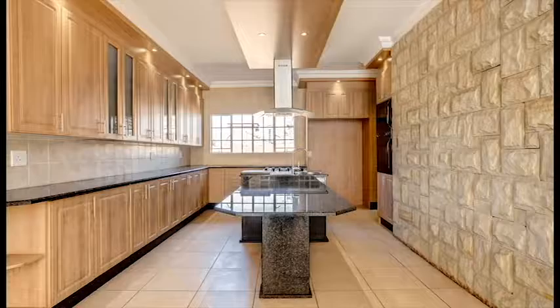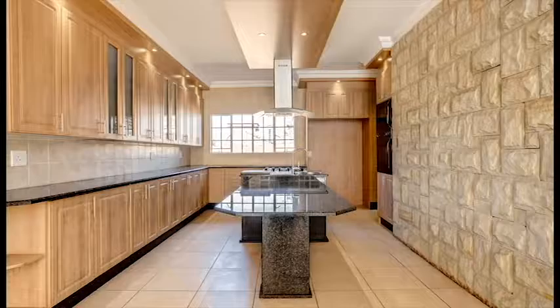The kitchen is spacious and modern, equipped with a gas stove top, high level oven and granite tops. The living area is spacious and boasts a fireplace.